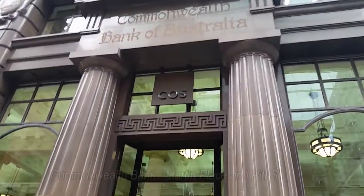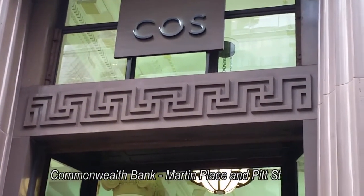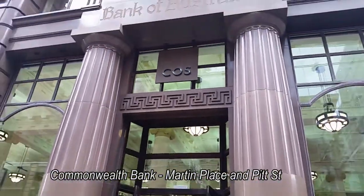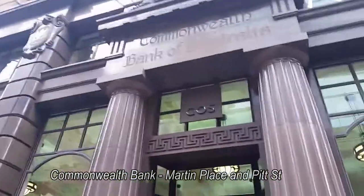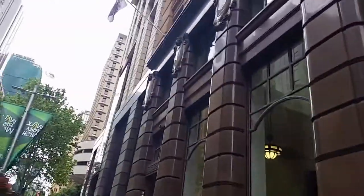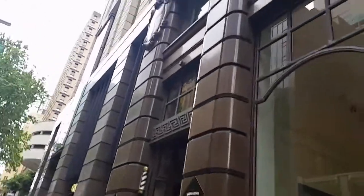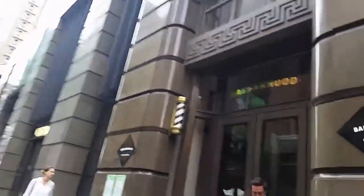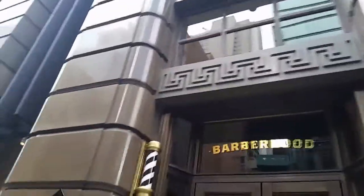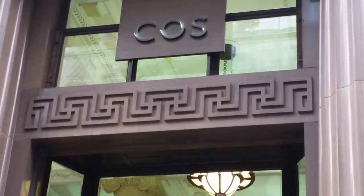We have Martin Place in Sydney, where there are two Commonwealth Bank buildings — the Commonwealth Bank no longer occupies them. The one on Martin Place at the corner of Pitt Street: externally the swastika is a dominant symbol, especially above the entrance ways. Now this is only one of two Commonwealth Bank buildings in the area, and we'll have a look at the other one. We have clothing retailers and a few other shops set up there.